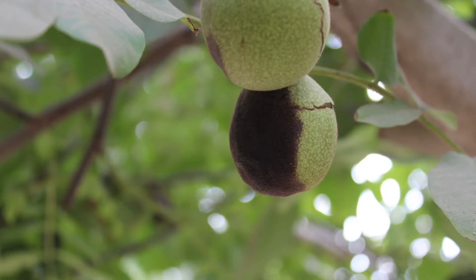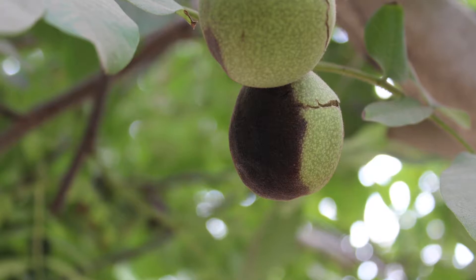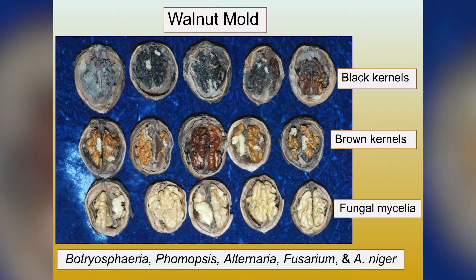Walnut mold is a problem that has been severe in the last several years. The concern is that growers are losing significant amounts of nuts because of the mold. Thus, the California Walnut Board started supporting research to try to mitigate the problem. The major causes of walnut mold are fungi that belong in the genera Alternaria, Fusarium, and Aspergillus niger, but also we can find Botryosphaeria causing mold.